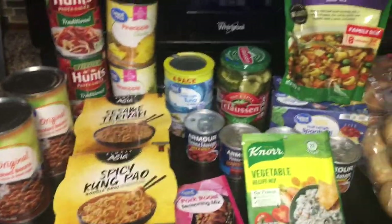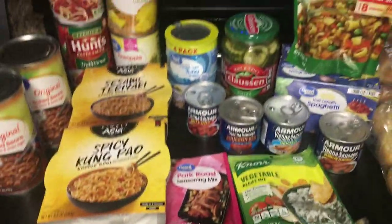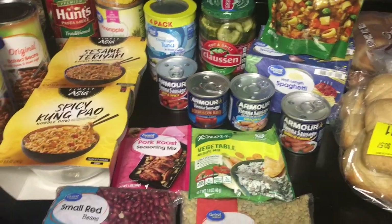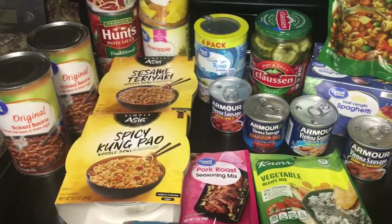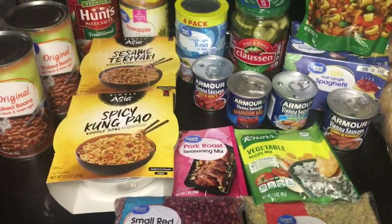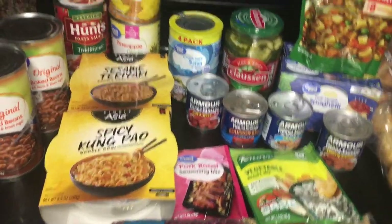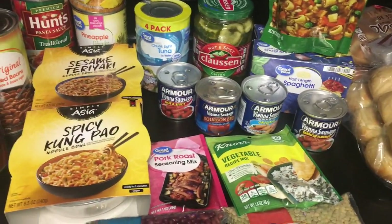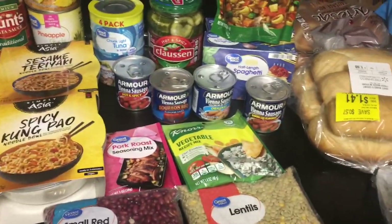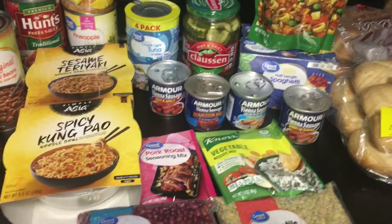I also grabbed some bread for the family. That's the quick and easy prepper haul for you guys — I try to pick up prepper stuff every time I'm at the store. If you enjoyed this, please give it a thumbs up — it really helps. I'm so appreciative of all the new subscribers and comments. Since it's freezing cold here in Iowa, leave a snowflake in the comments if you made it to the end of the video. I'll see you in my next video — hope you're all having a great day!